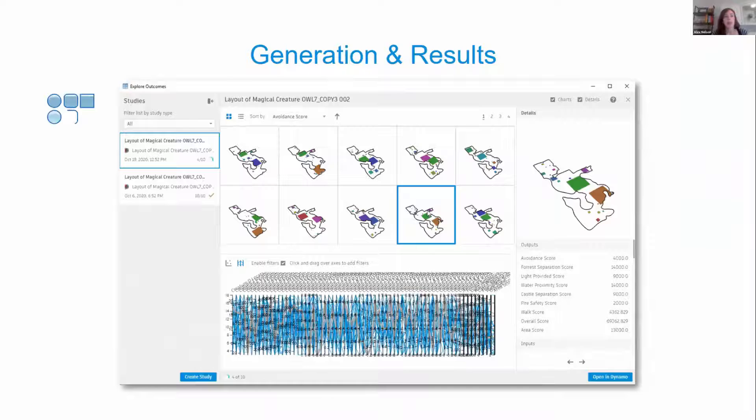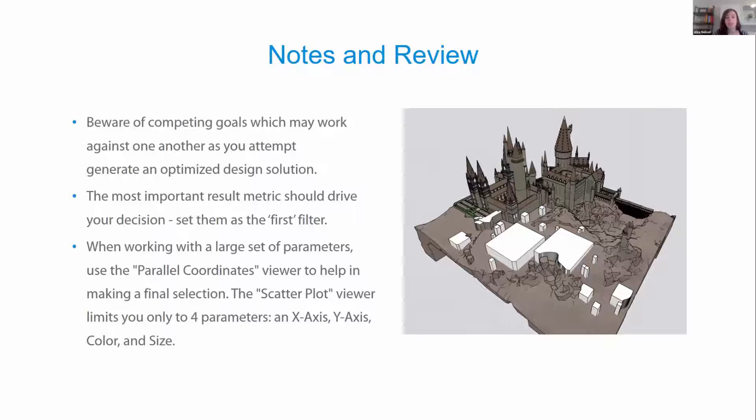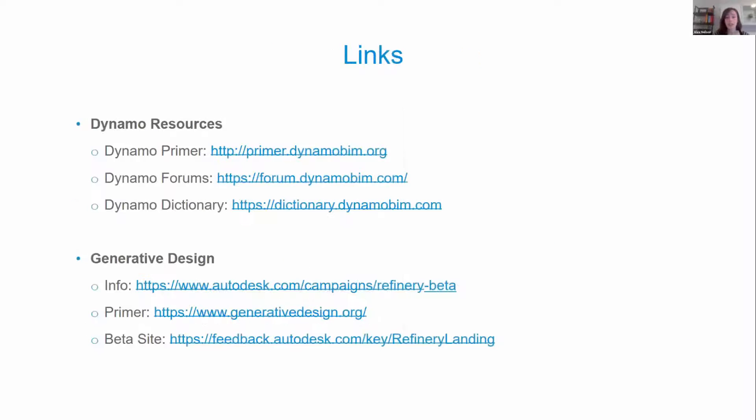Lastly, we have a model of Hogwarts Castle and the surrounding ground. We take a 2D site and look to best layout creatures on it. These creatures have requirements similar to the classroom example — what creatures they need to avoid, how far they can be from the castle, how dangerous they are. For all three sessions, we walk through Dynamo scripts, look at generative design outputs, make our selection, and show how to push the selection back into your models — followed by notes on the big takeaways from each study. Feel free to also check out the Dynamo and generative design resource links we're sharing.